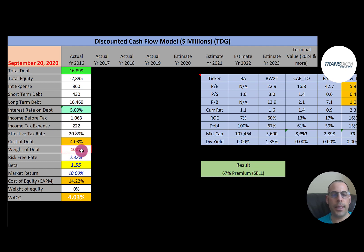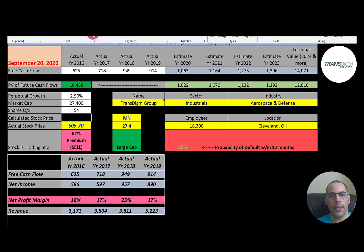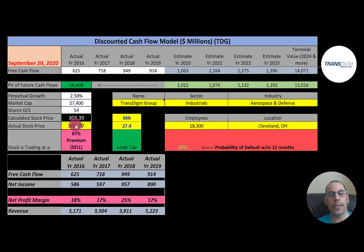TransDigm has 17 billion dollars of debt, paying 5.1% interest, with a cost of debt of 4%. They are 100% debt financed because they have negative equity — meaning liabilities are greater than assets. So the WACC is simply the cost of debt at 4%. The terminal value is 14 billion. Discounting back gives a company value of 16.4 billion. Dividing by 54 million shares gives a calculated stock price of $303. They're trading at $506 — a 67% premium — making it a strong sell.